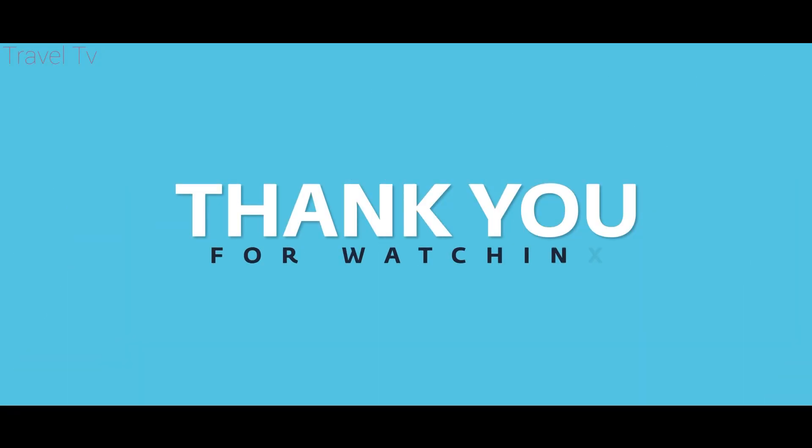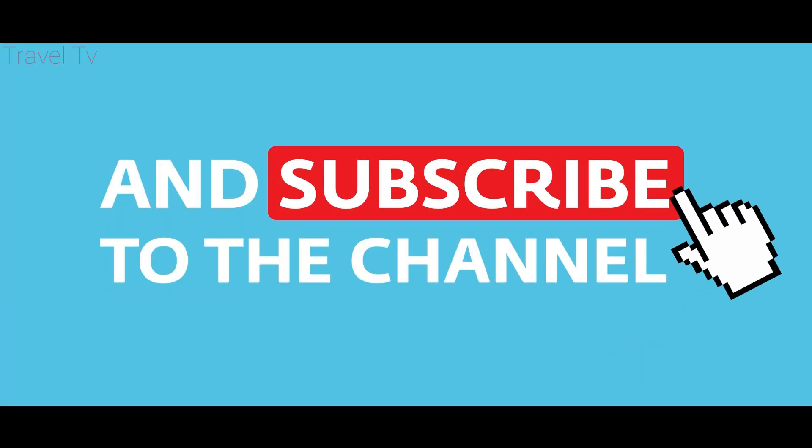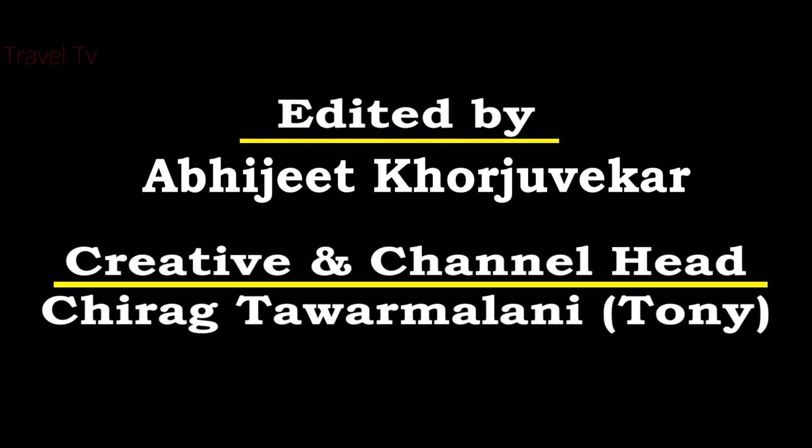Thank you for watching. Don't forget to like the video and subscribe to the channel.